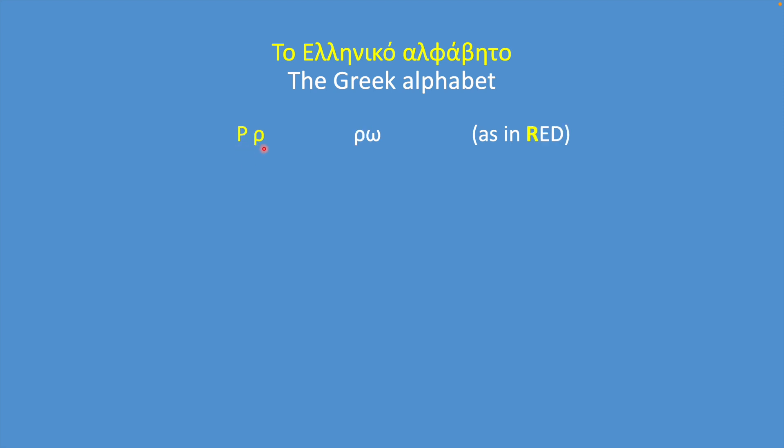Rho sounds like R, but it's pronounced with a trill. You may be familiar with this sound from Italian or Spanish or other languages that use this rolled R. Sigma sounds like S. This third form is the lowercase sigma that we use only at the end of a word.